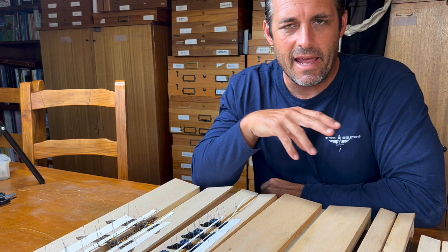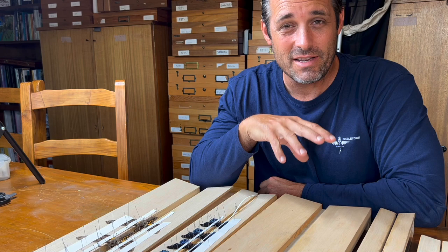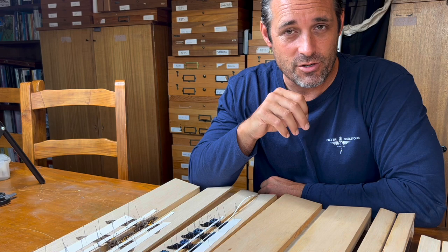Hey folks, David Fine here from Key's Moths. Today I'm going to be going over a topic that is a very depressing topic for anybody who has ever tried to keep or curate a butterfly or moth or any entomology collection, scientific collection.